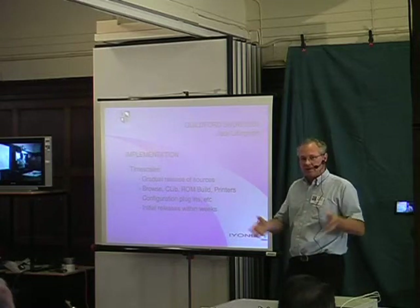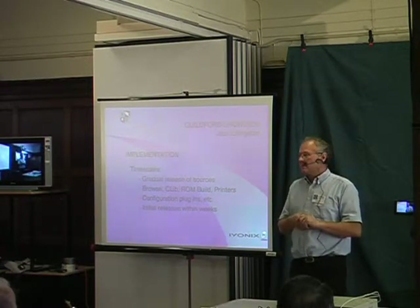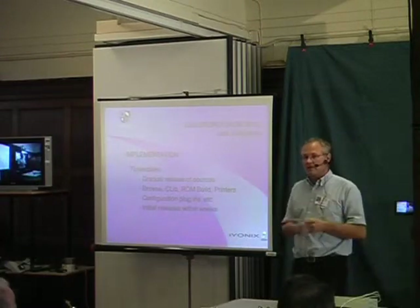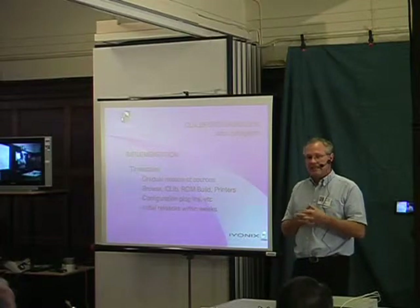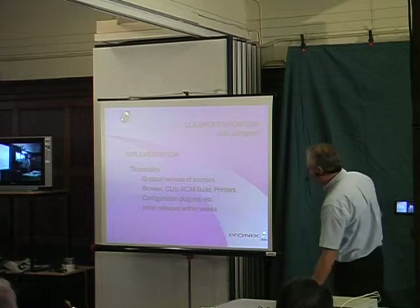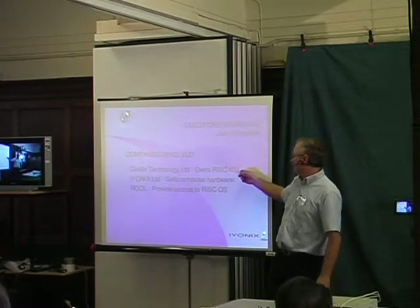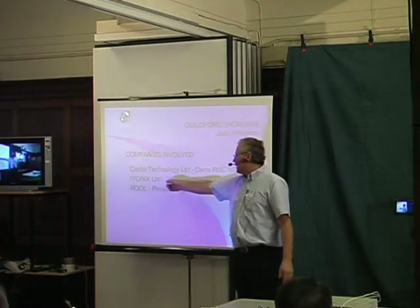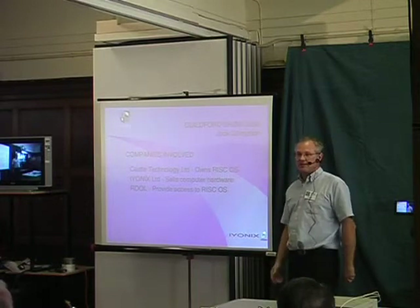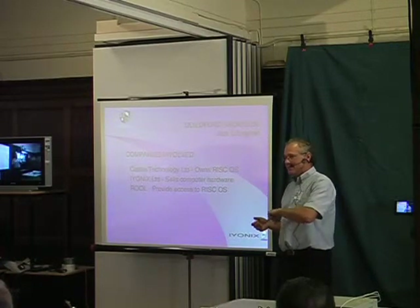There's going to be a RISC OS community that slowly develops around the website. When we go and talk to people in the Far East or America, they'll be able to log on to the RISC OS Open website, see what's going on, see what drivers there are, download software, and do their engineering. It's going to be a much easier job selling RISC OS technology to anyone in the world. CASEL Technology owns RISC OS and wants it used by as many people as possible. IONX Limited sells computer hardware. And RISC OS Open Limited — Steve — provides access to RISC OS and other services as well.